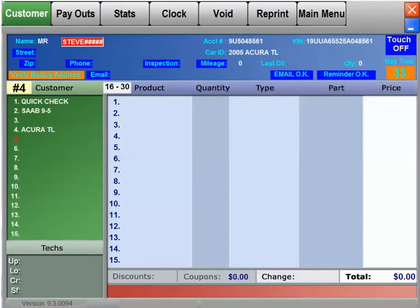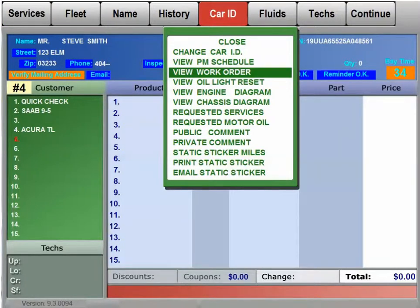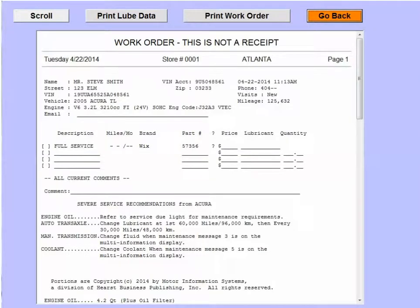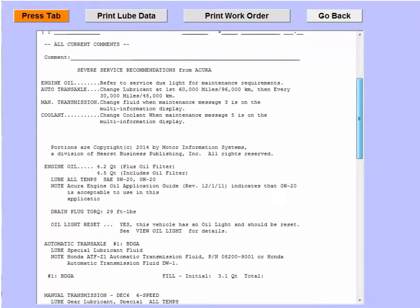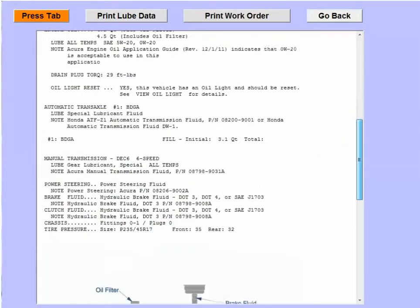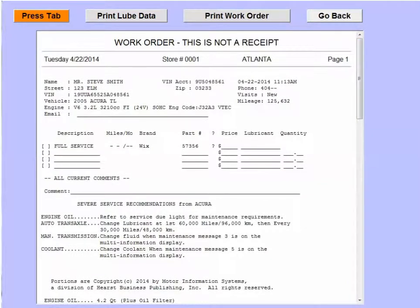From there, AutoData takes over and decodes it down to Year, Make, Model and looks up the parts and lubricants. Quick VIN works with new customers as well as repeats. If you have a VIN scanner already, this feature can still be very useful if the scanner is unavailable or if the barcode is missing or damaged.